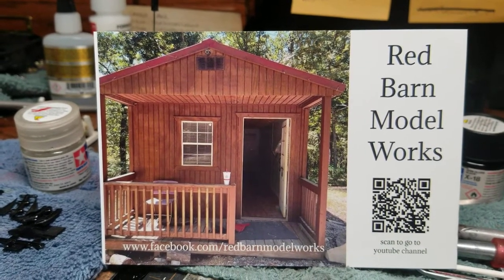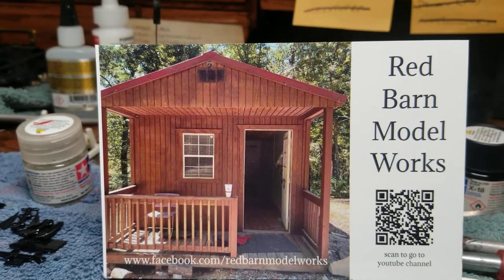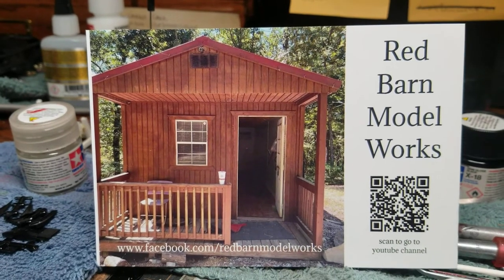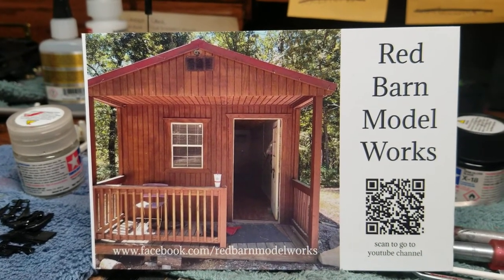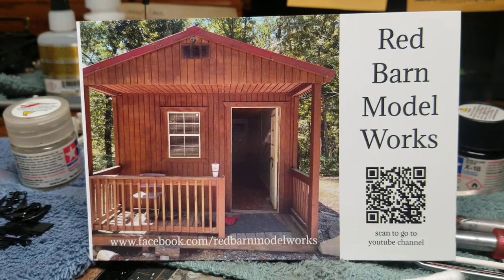Anyway guys, that's about it. Just wanted to do a shoutout for Don at Red Barn Model Works. The link will be in the description below so you can go check him out and sub him. That's about it — y'all take care and we'll see you early part of next week. God bless, Mike out.